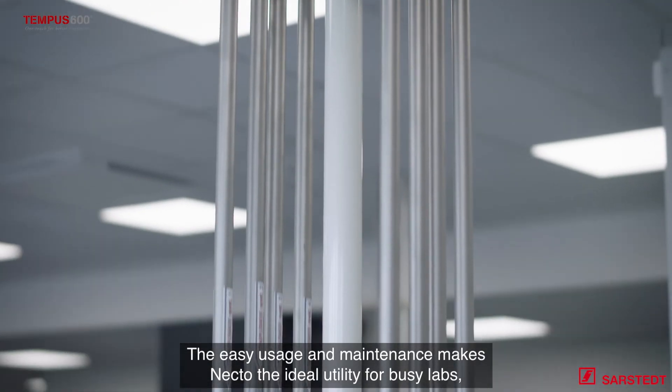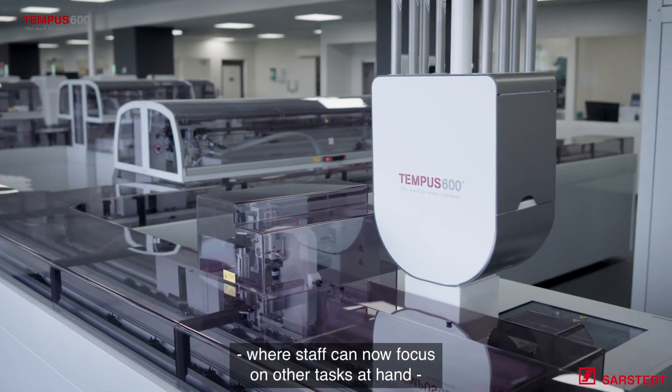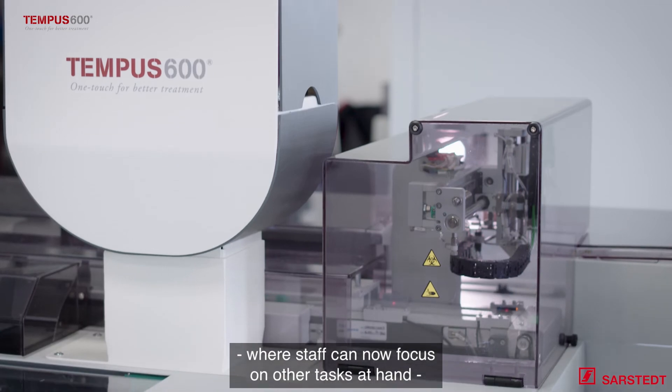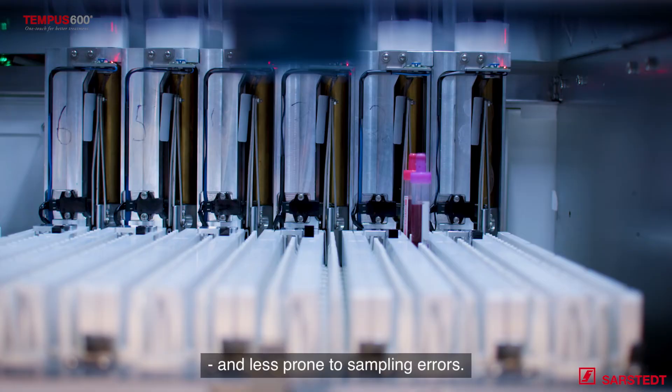The easy usage and maintenance makes Necto the ideal utility for busy labs, where staff can now focus on other tasks at hand, thus making the workspace more efficient and less prone to sampling errors.